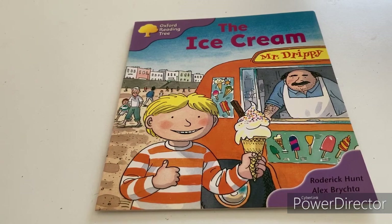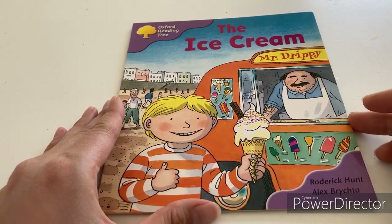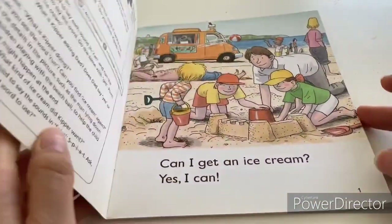Oxford Reading Tree, Stage 1, First Phonics Rhyming Story: The Ice Cream, by Roderick Hunt and Alex Bridgeton, published by Oxford University Press.